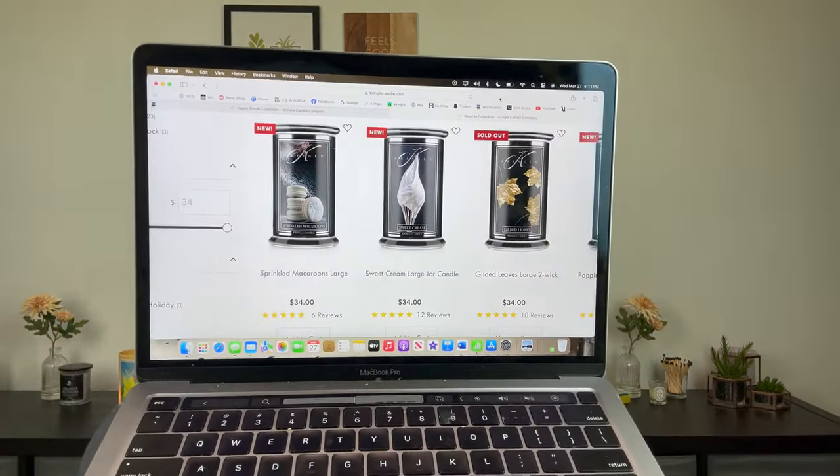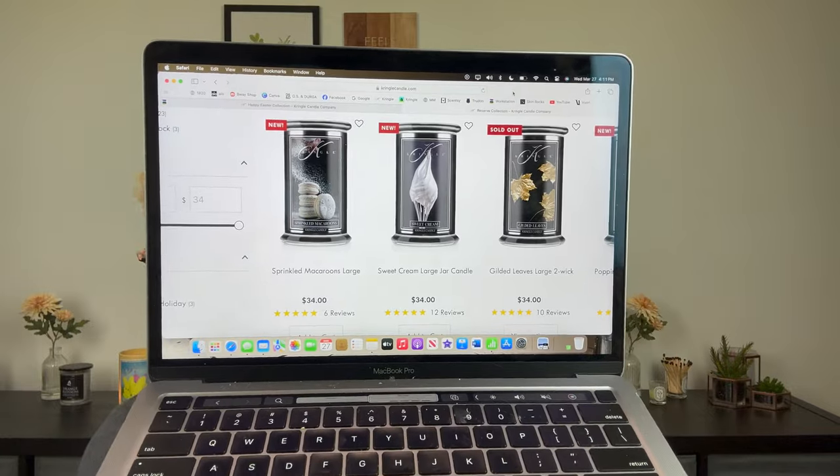I am so excited. I had to sit down and share this video with you guys. As I am filming this video at 4 p.m. on Wednesday, March 27th, they have restocked sprinkled macarons and sweet cream. These are the most anticipated reserve candles I think ever.